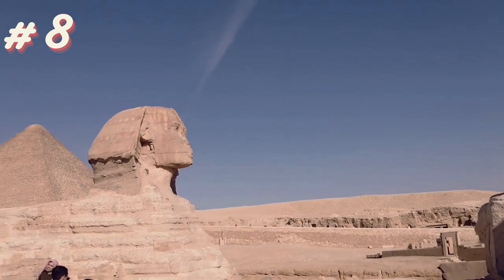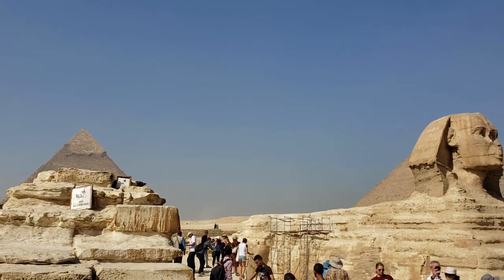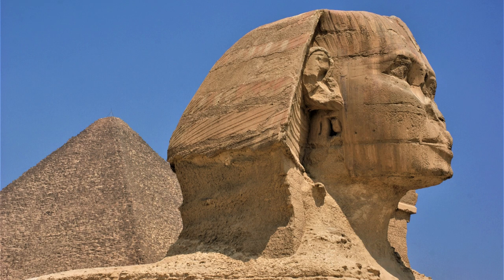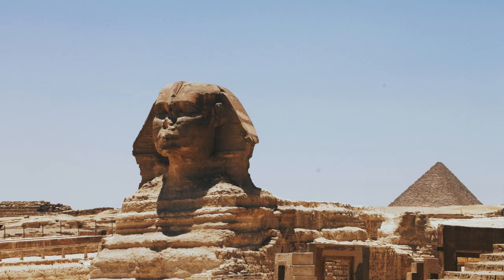The Sphinx of Giza is a majestic statue in Egypt with the body of a lion and the head of a pharaoh, guarding the pyramids and holding centuries of mystery and history.